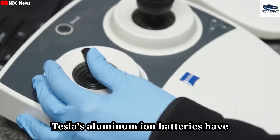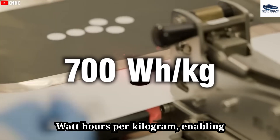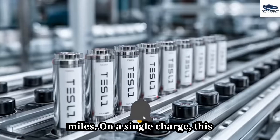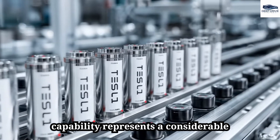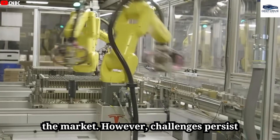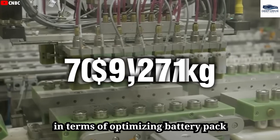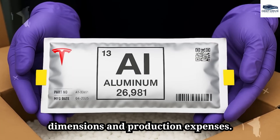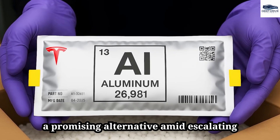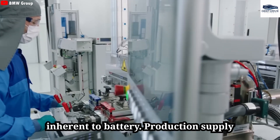Tesla's aluminum-ion batteries have achieved energy densities surpassing 700 watt-hours per kilogram, enabling electric vehicles to travel over 700 miles on a single charge — a considerable advancement compared to current models. However, challenges persist for aluminum-ion technology, particularly in optimizing battery pack dimensions and production expenses. Nevertheless, this technology emerges as a promising alternative amid escalating lithium prices and the complexities inherent in battery production supply chains.